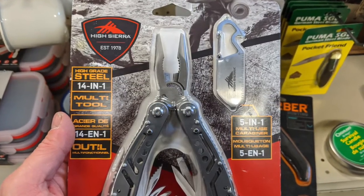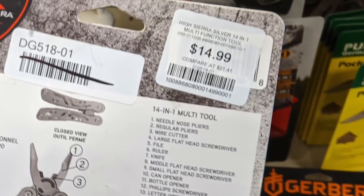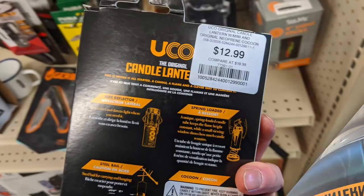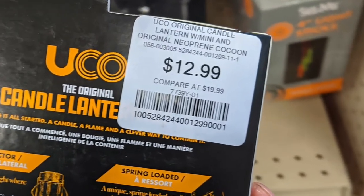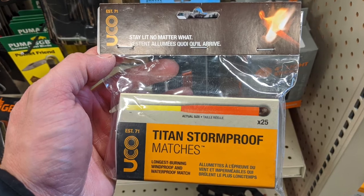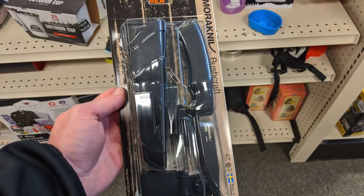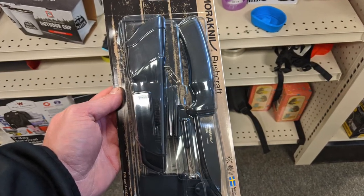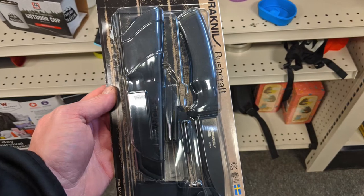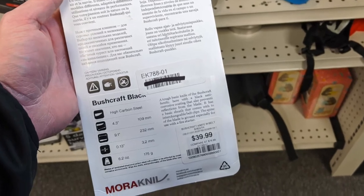The camping gear section was one of my favorites — bags, cordage, tools, knives, and multi-tools. We found this High Sierra multi-tool for only $15, which was a great price. I've been eyeballing the UCO candle lantern for a while and it was only $12 — a pretty nice discount on a solid prep item. They also had stormproof matches, 25 for only $4. But this Mora Bushcraft Black was probably the best find in the whole store — $40 for that knife kit. I'm kicking myself for not buying it; everywhere online it's over $50.